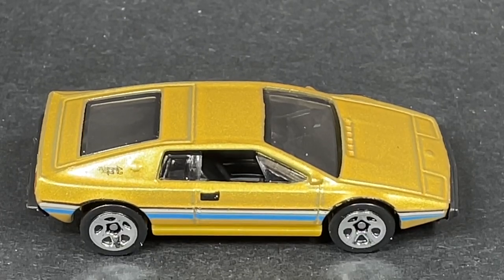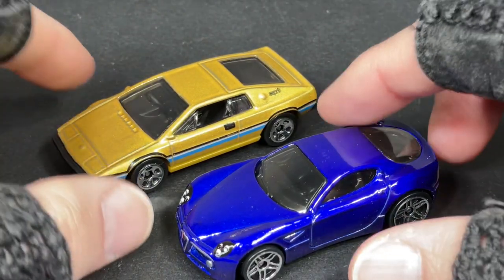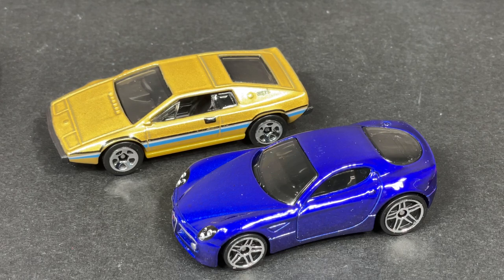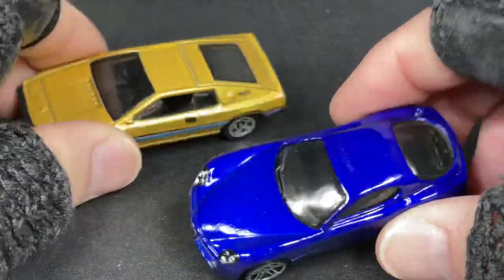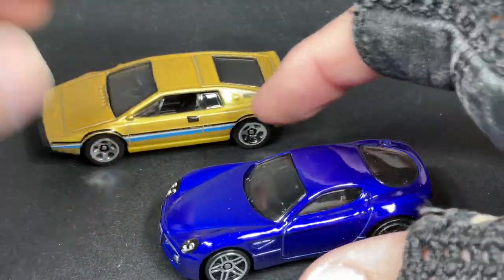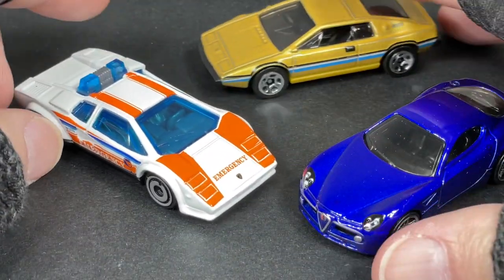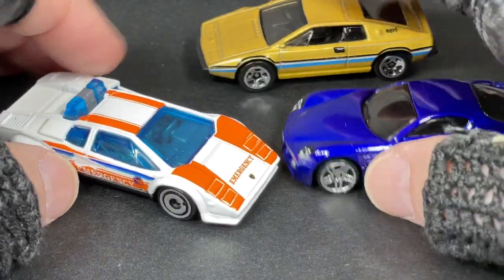So these are the two special cars that come in the set — so cool, so so cool. Pretty nice to have two cars that you can't really find on the blue cards on the main line, so a little something special. And then I had to buy this pack because I love these two cars and wanted to have them.